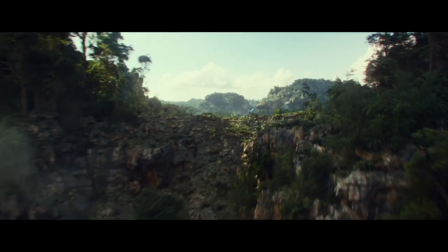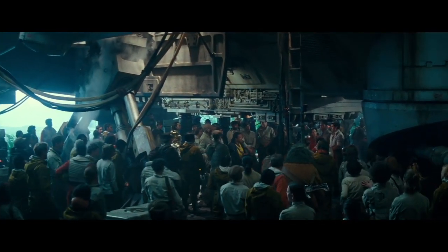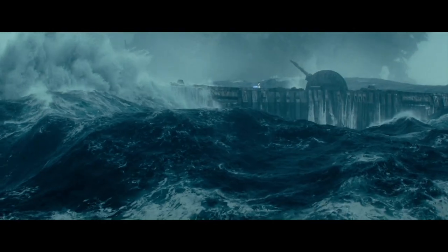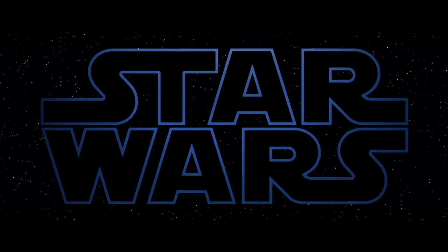I just wanted to share these pieces of concept art with you guys and talk about what a fantastic missed opportunity they represent. I don't know who decided what was going to be cut from the film, but if it was J.J., I have no idea why you would decide to cut out anything with Adam Driver in it. Let me know what you guys think about this in the comment section down below.